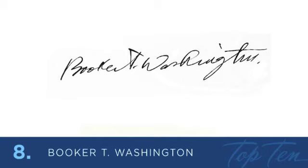At number 8 was an American educator, author, and advisor to the Presidents of the United States between 1890 and 1915, Booker T. Washington. He was also one of the founders of the National Negro Business League. His signature is a nice, casual, and extended style that has long connectors. I love his connector from the lowercase r to the cap T initial, and his sh ligature.